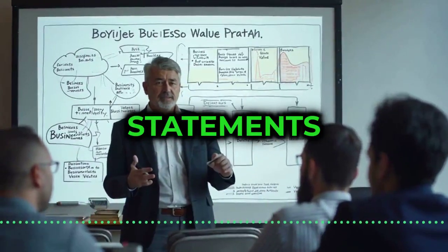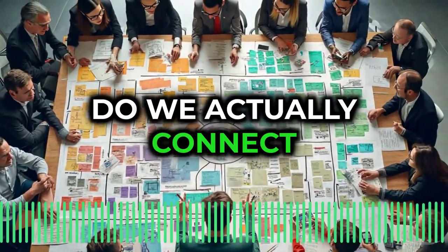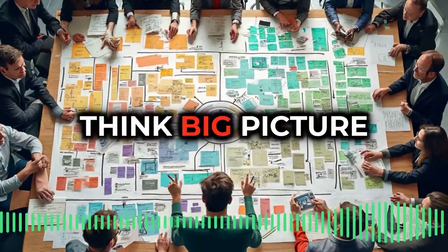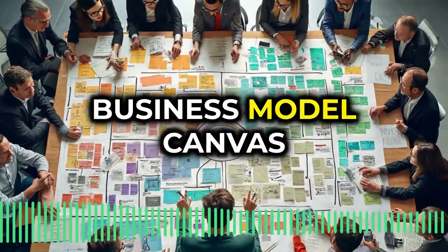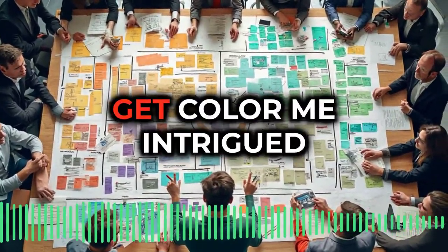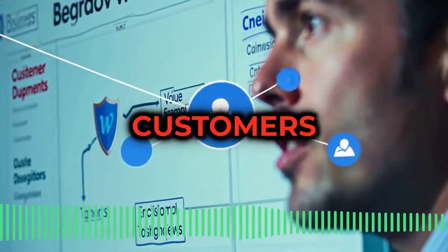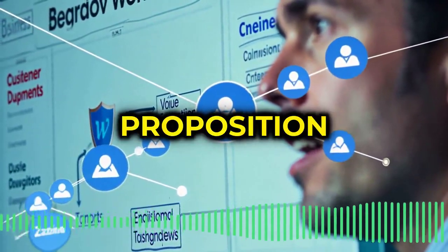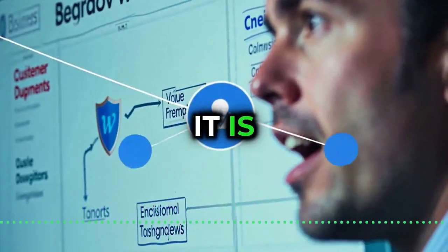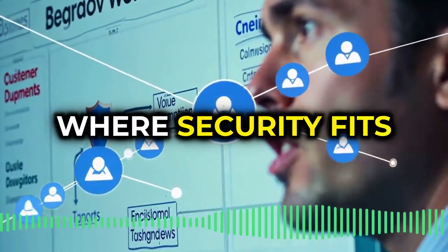So we've deciphered those financial statements, but how do we actually connect cybersecurity to what the company really cares about? That's where understanding your company's business model comes in. One of our sources talks about this tool called the Business Model Canvas — it helps you visualize how everything connects, where the money is made, and how security plays a crucial role. Picture a one-page diagram that lays out your company's DNA: your customers, the value you offer them, their core value proposition, how you reach those customers, even how you actually generate revenue.